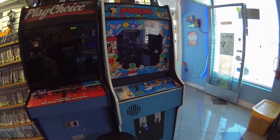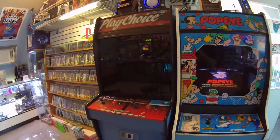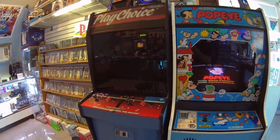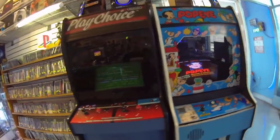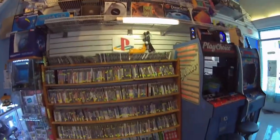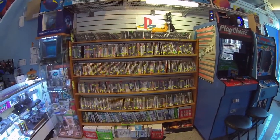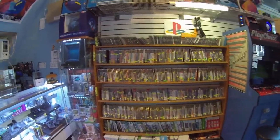The Popeye machine is one of the cool things here. There's also a Play Choice which has 10 games and they're free to play — all you guys have to do is ask. And then we have some boxed games up there: some disc games, PS1, PS2, PS3, Xbox, and Xbox 360.